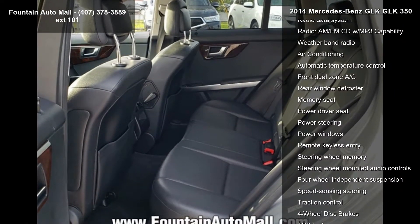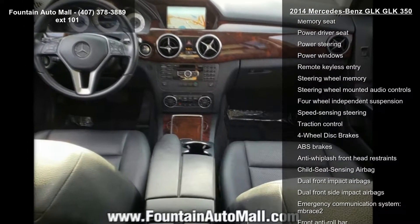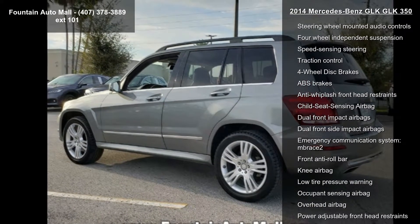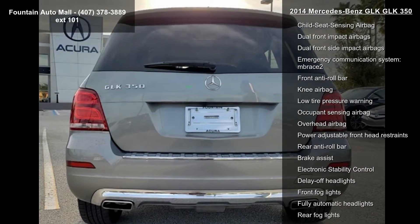Radio data system, AM/FM CD with MP3 capability, weather band radio, air conditioning, and automatic temperature control. This car won't be available much longer. Call now to schedule a test drive at our dealership.